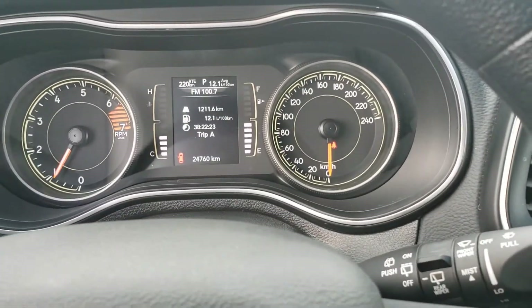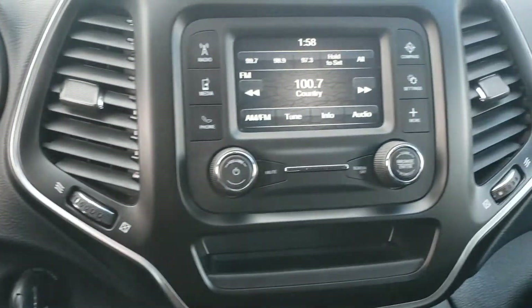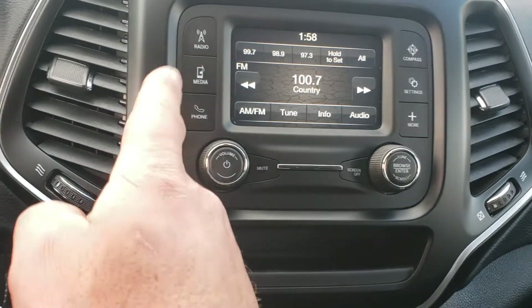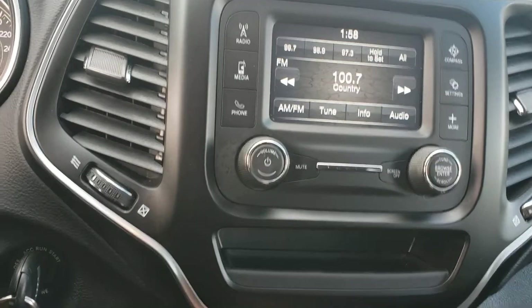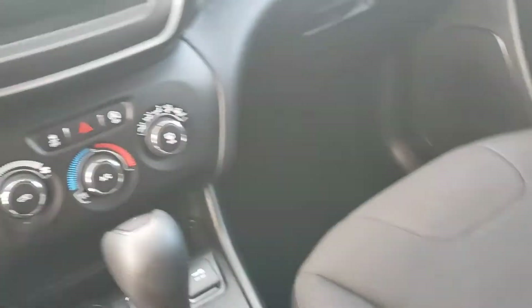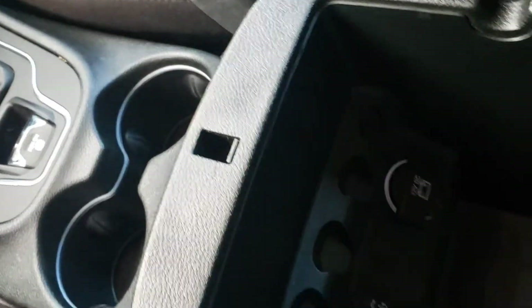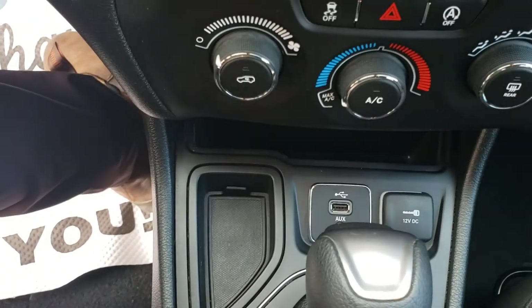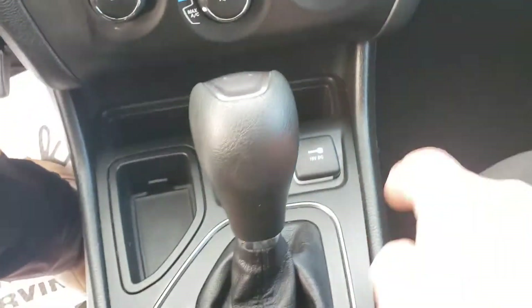Just under 25,000 kilometers on this vehicle. Right here you have your small touchscreen with AM/FM radio and media connectivity, with USB ports found in the center console. There's also a 12 volt charge port, plus auxiliary and USB inputs with another 12 volt charge port.